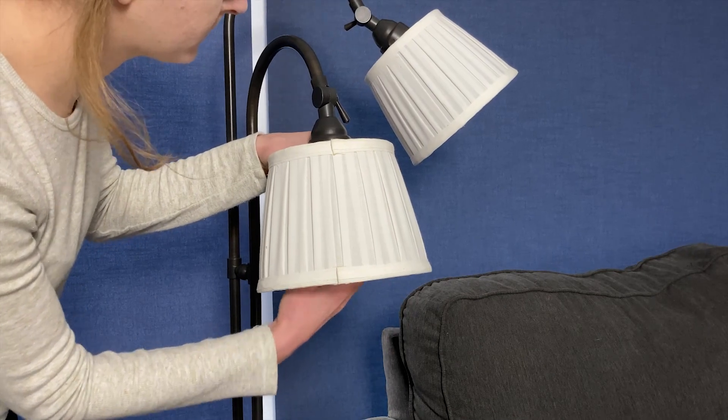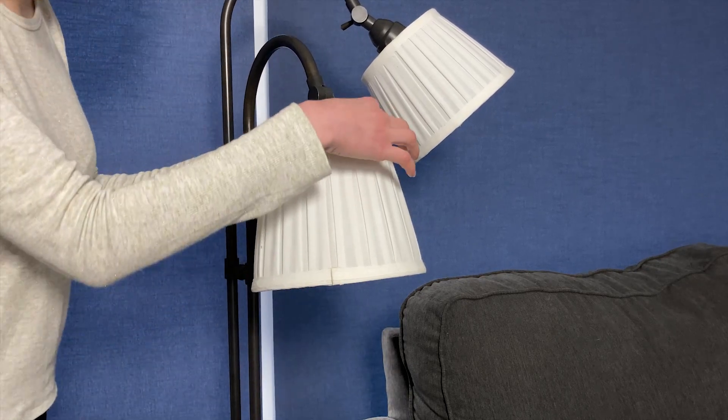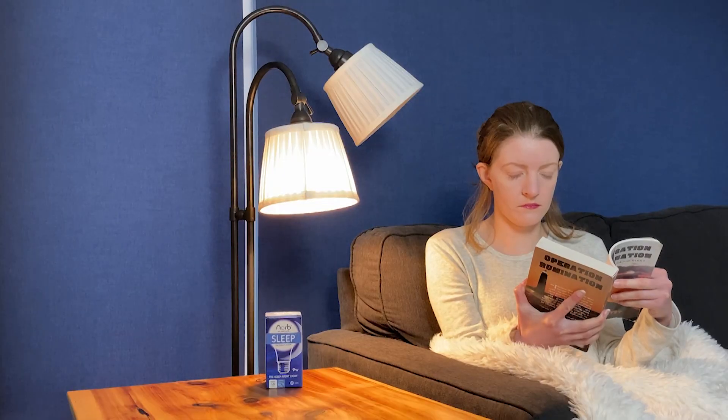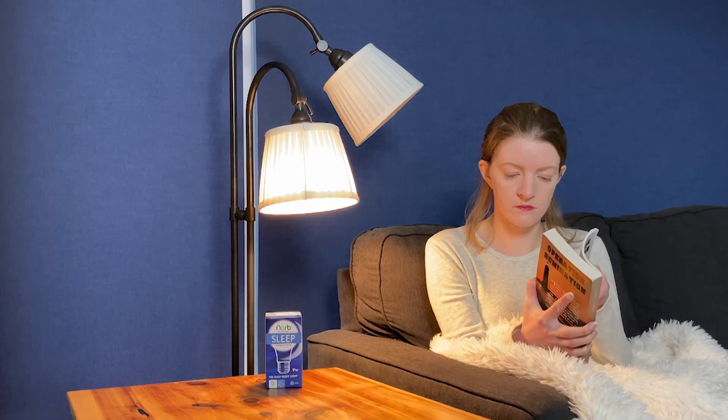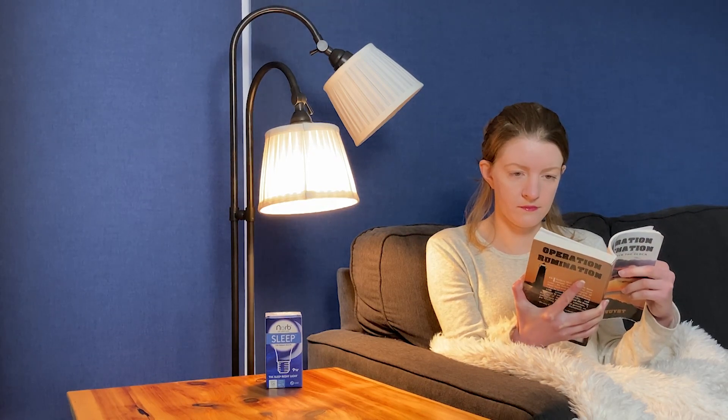Norb Sleep is a gentle, high-quality, and dimmable bulb that is an excellent choice for evening relaxation. Use it on the lowest intensity that still allows you to perform your evening activities without eye strain for the best results.